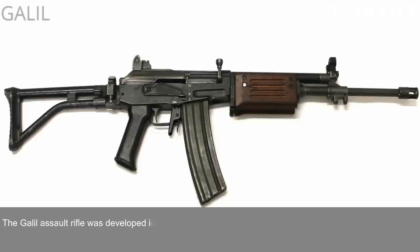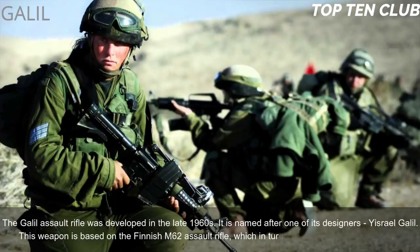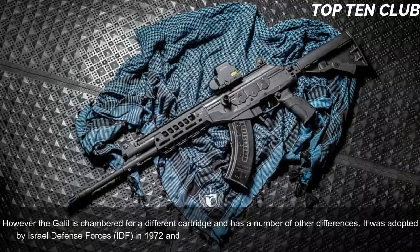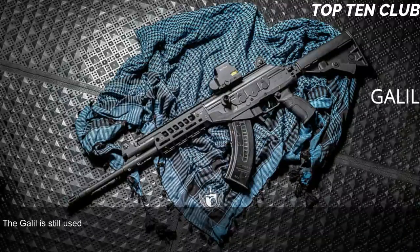Number 6: Galil, Israel. The Galil assault rifle was developed in the late 1960s, named after one of its designers, Yisrael Galil. It is based on the Finnish M62 assault rifle, which is itself a clone of the Soviet AK-47, but chambered for a different cartridge with several other differences. It was adopted by the Israel Defense Forces (IDF) in 1972 and served as the standard-issue infantry weapon until the early 1990s.